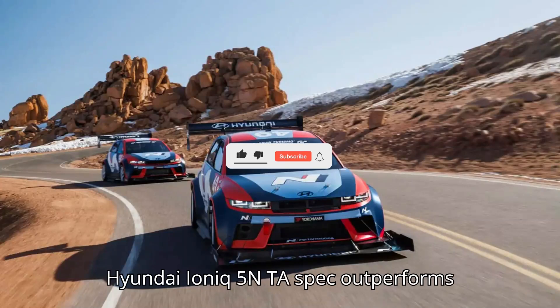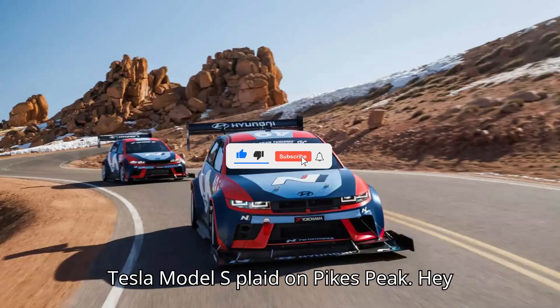Hyundai IONIQ 5N TA spec outperforms Tesla Model S Plaid on Pikes Peak.